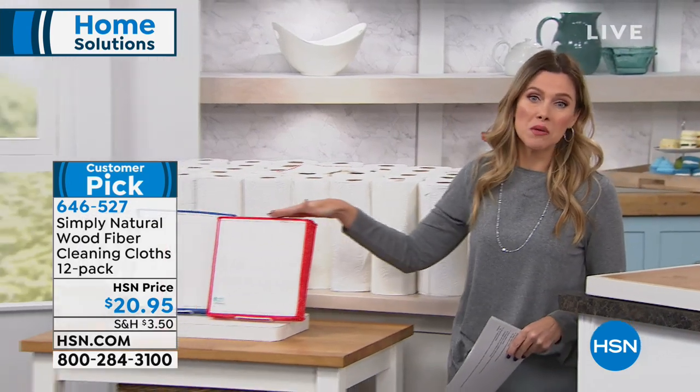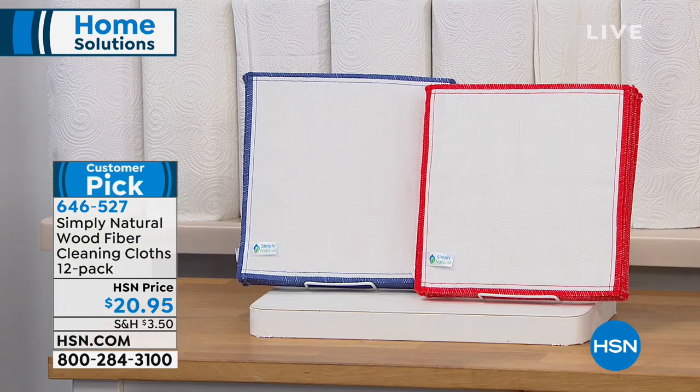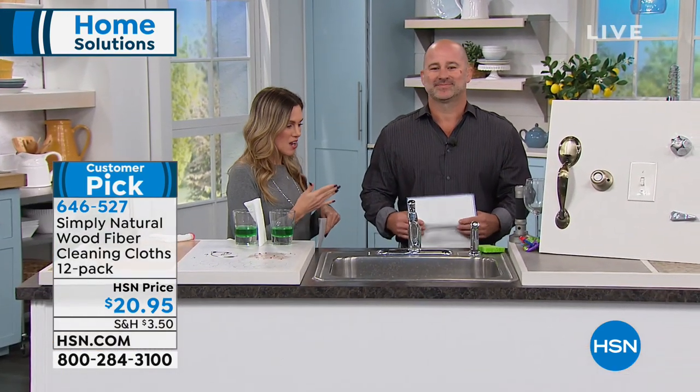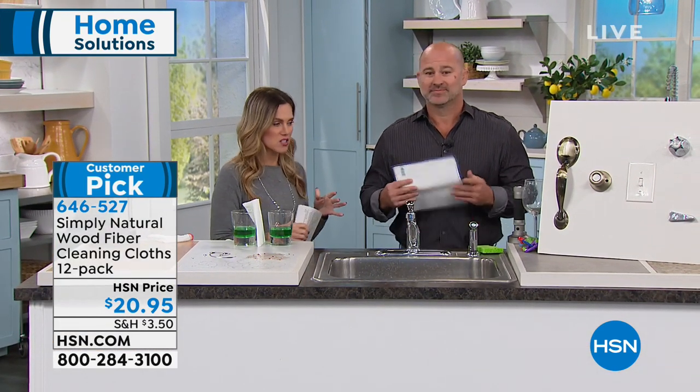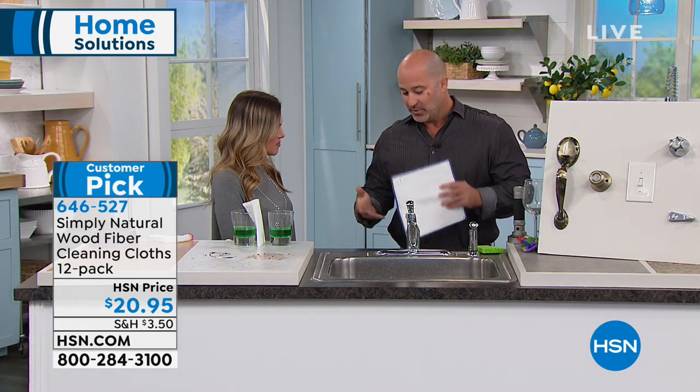You choose by the trim — either red or blue. They are nine and a half by nine and a half, perfect squares, made of 100% wood fiber. Mike Spinali is our brand expert bringing this to us. Can we start off by talking about why wood and how this came to be?